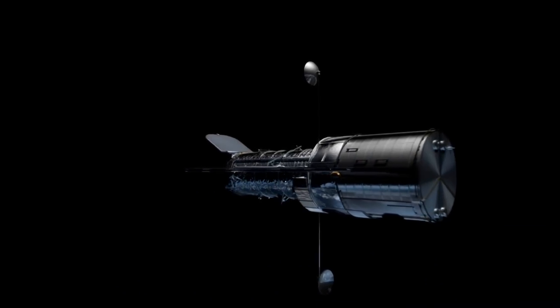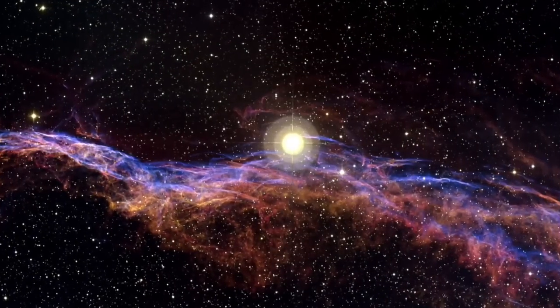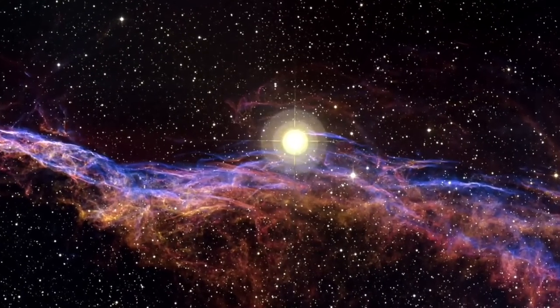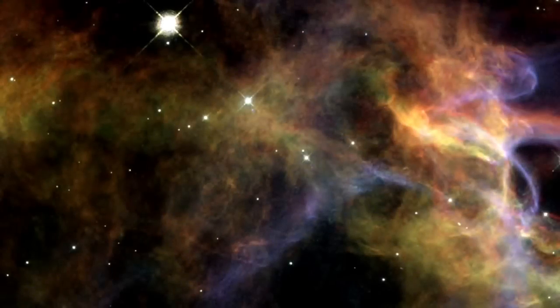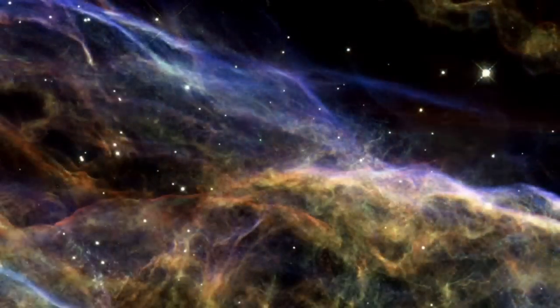The NASA ESA Hubble Space Telescope has recently revealed magnificent sections of the Veil Nebula. The new Hubble images provide beautiful views of the delicate, wispy structure resulting from this cosmic cataclysm.